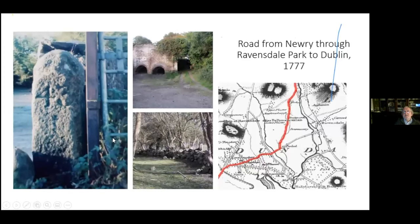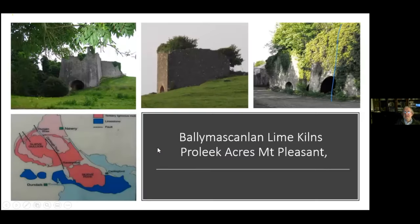The McNeills built a lot of roads, and Thomas and James Fortescue also built a lot of roads — but they built roads to gravitate towards Ravensdale. This is the main road from Newry to Dundalk, with Milestone 43 still on the road today. They wanted to draw traffic away from Jonesborough towards Ravensdale. Lime kilns were also very important in this area — people came to get lime to fertilize their soil.